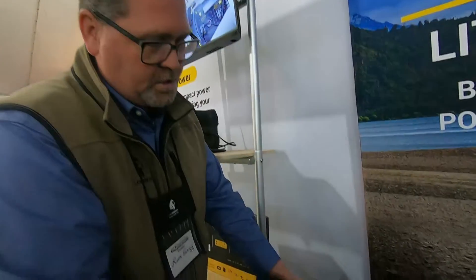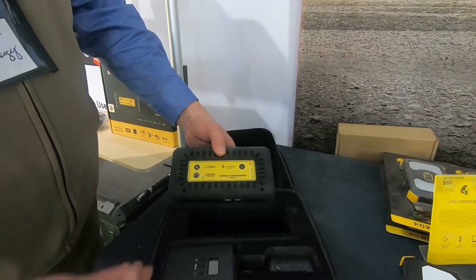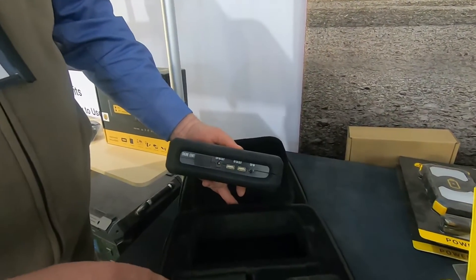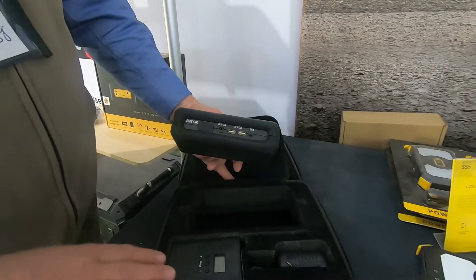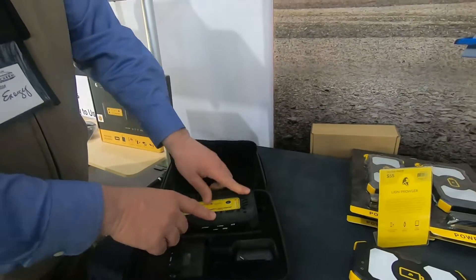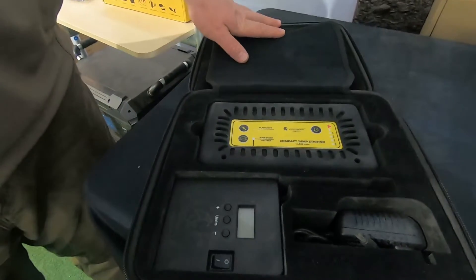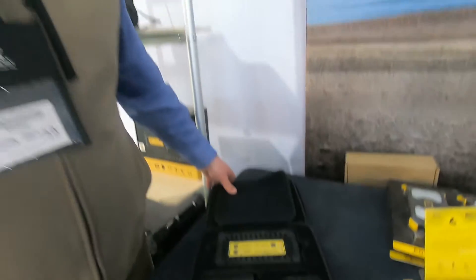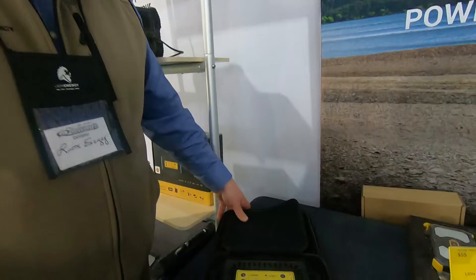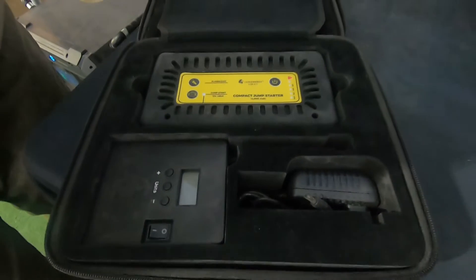It also works as a power supply. In addition to jump-starting up to 20-plus times on one charge, you can pull power off of it to charge your cell phones, iPads, and any small device running off USB-A. It also comes with a small air compressor — this is meant to be an emergency roadside air compressor. If your TPMS monitor goes off telling you a tire is five pounds low, you can dial in the correct PSI, plug it in, and it can be your little emergency roadside tire fill-up.